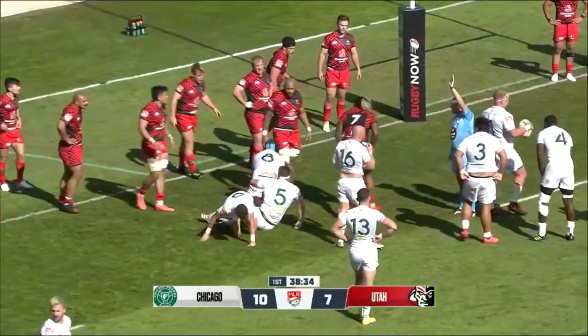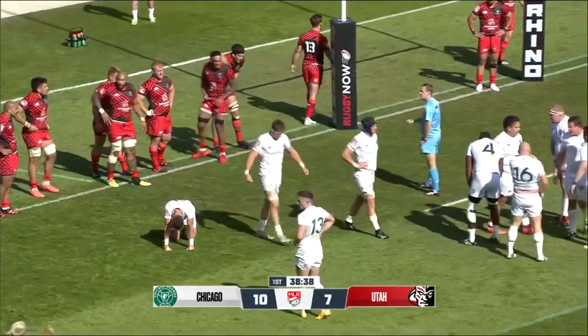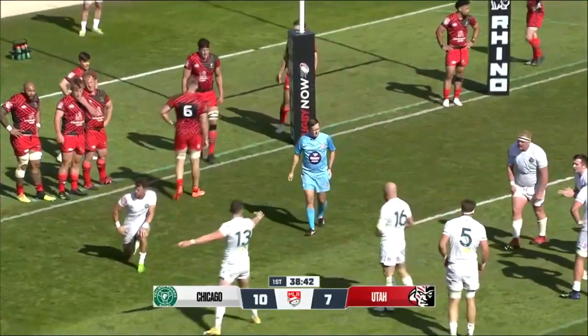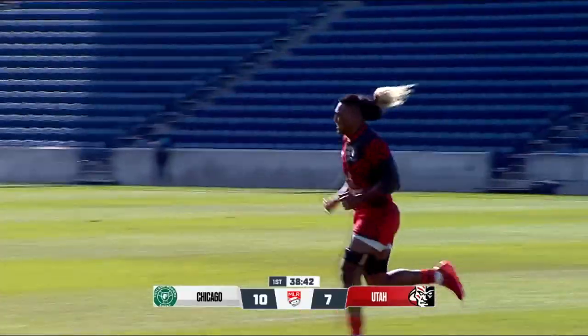Luke Rogan's going to do a double whistle here — somebody could be having a chat. Number seven off his feet inside — and it is a yellow card. Lance Williams off his feet.